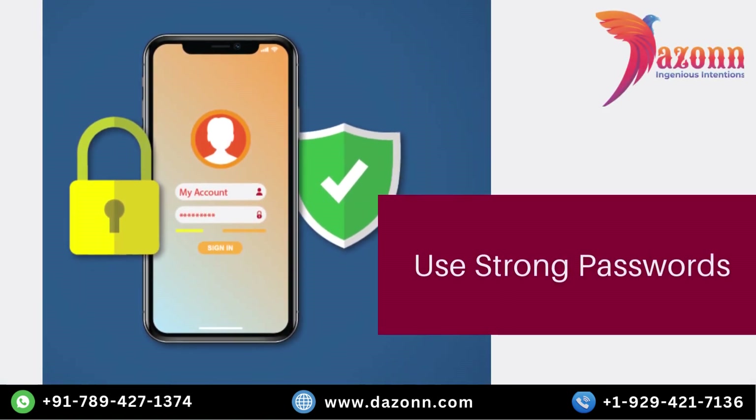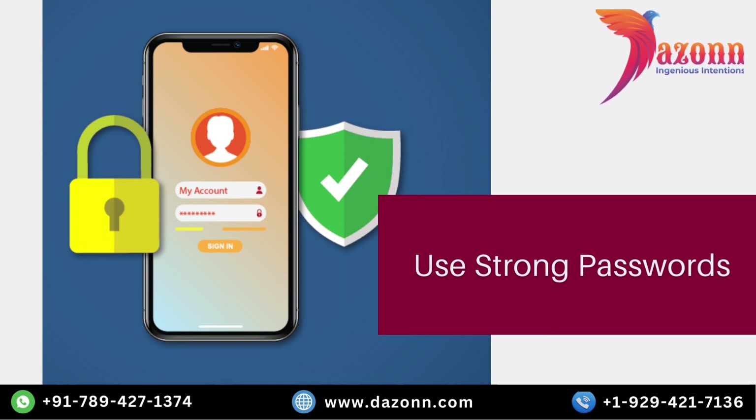The first tip to enhance the security of your WordPress site is to use strong passwords. A weak password is like leaving your front door unlocked. It's crucial to choose a password that is complex, unique, and difficult to guess. Avoid common phrases or personal information and instead opt for a combination of uppercase and lowercase letters, numbers, and special characters. By doing so, you create a robust first line of defense against unauthorized access.